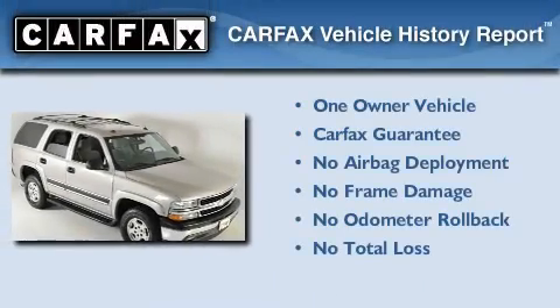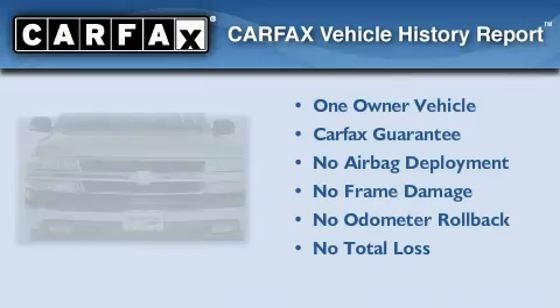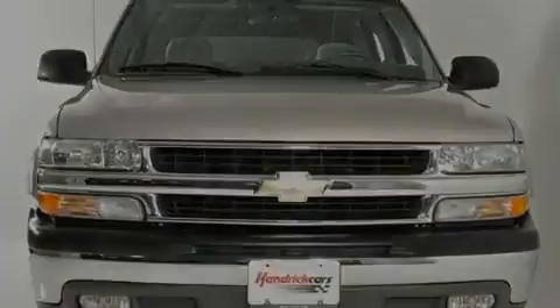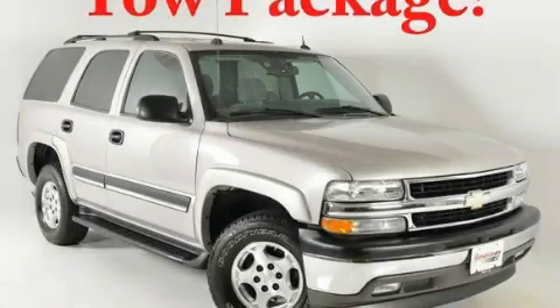This Chevrolet has had only one owner, and it qualifies for the Carfax buy-back guarantee. This vehicle won't last long at this price. Call and arrange a test drive now.